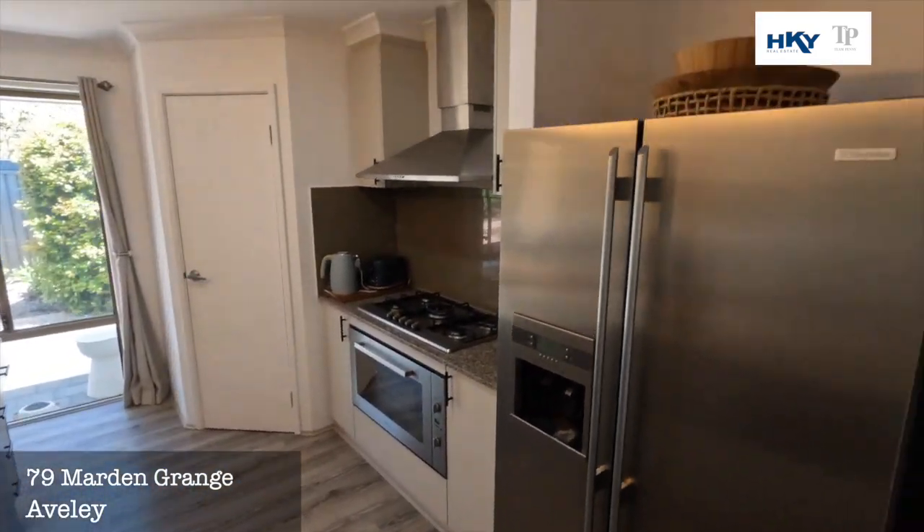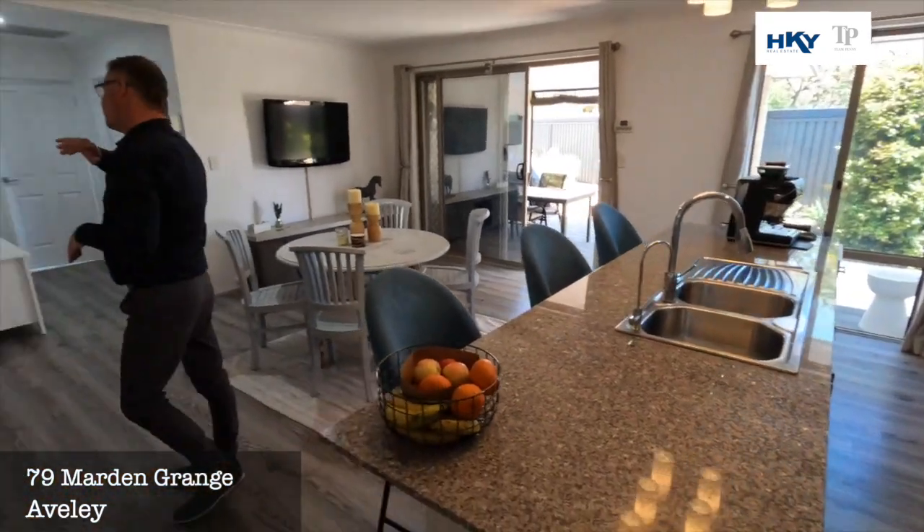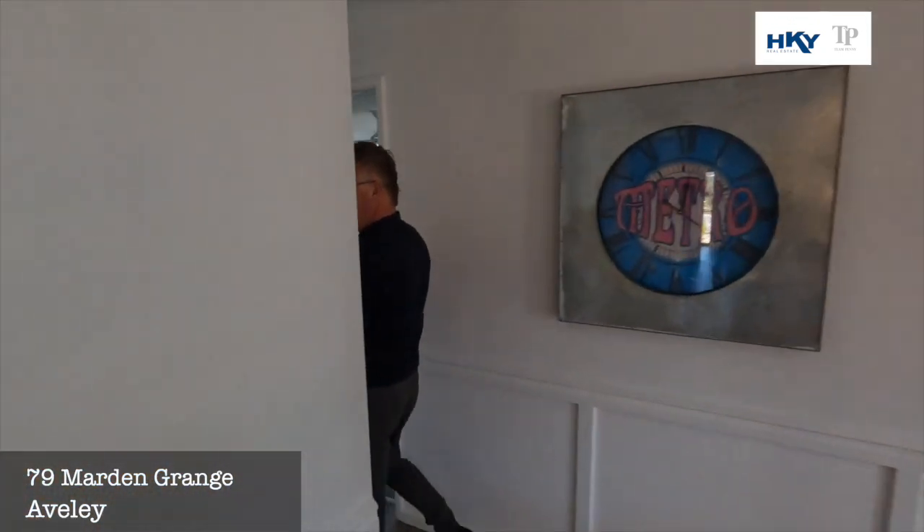Big kitchen with a nice big island bench. You've got the stone bench tops and 900mm appliances. As we come down to this end of the home...